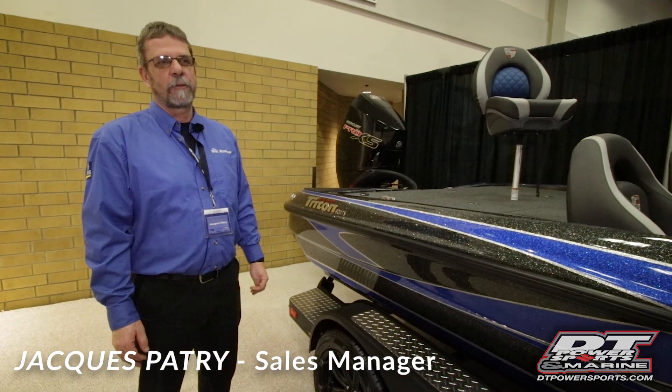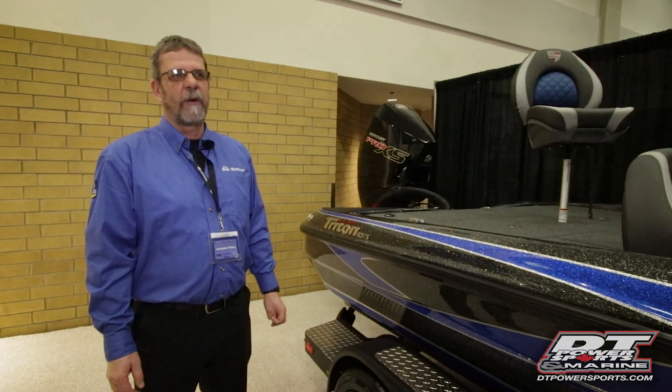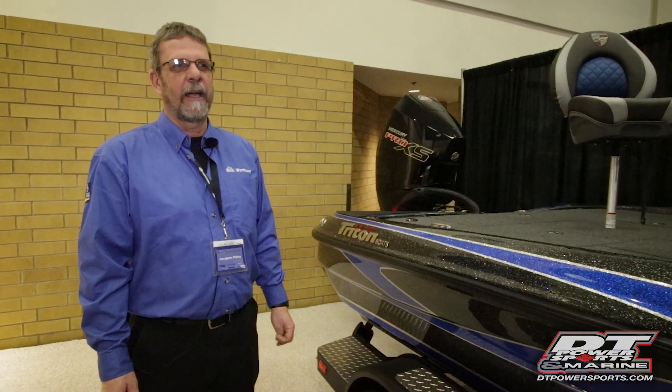I ran the TRX 2020 last year on tournaments. Love that boat. It's fast, it's very stable, and handles the rough water amazingly.